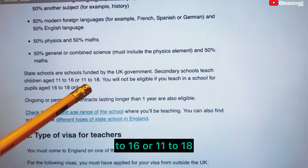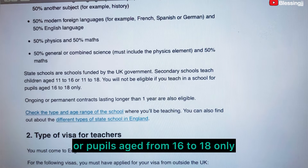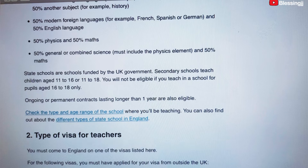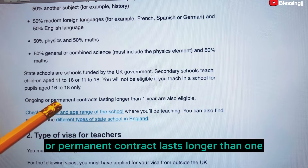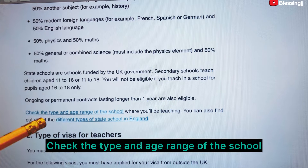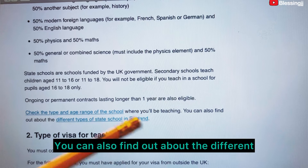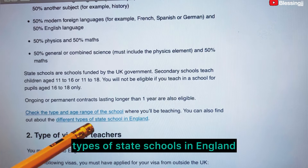You will be eligible if you teach in schools or sixth forms with ages from 16 to 18 only. Ongoing or permanent contracts lasting longer than one year are also eligible. Check the type and age range of the school where you will be teaching. You can also find out about the different types of state schools in England.